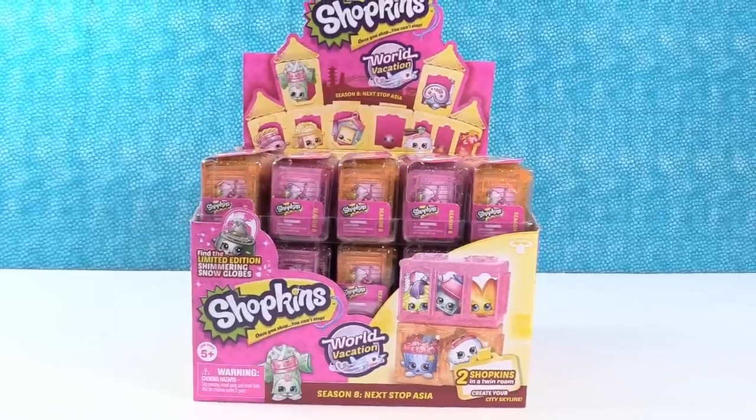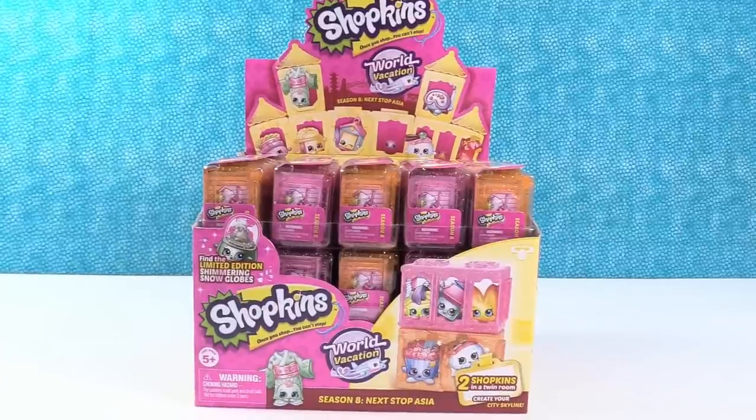Hey guys, it's Shopkins Shannon and Palooza Paul. That's Palooza Paul because we have a Shopkins Palooza for you-za.